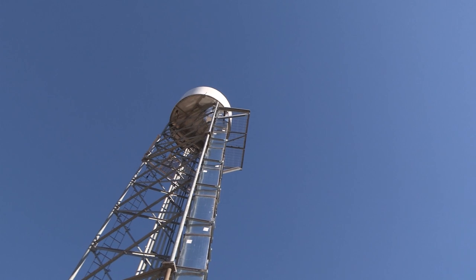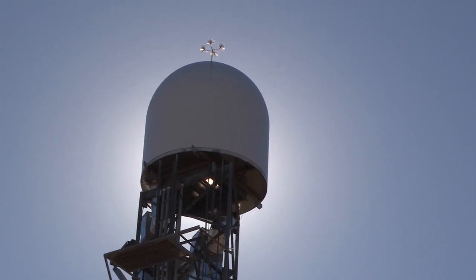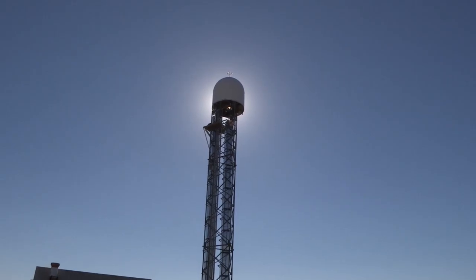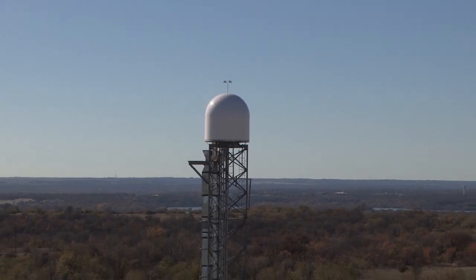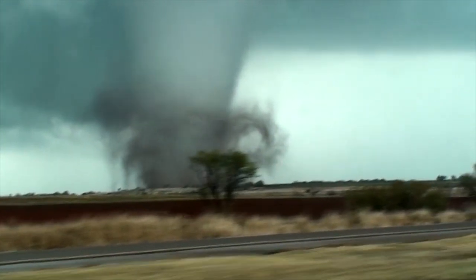There is a new sentry on the front lines of Northwest Fort Worth. This soldier stands silently, watching over the gently rolling terrain, ready to give warning if one of the greatest forces known to man approaches.